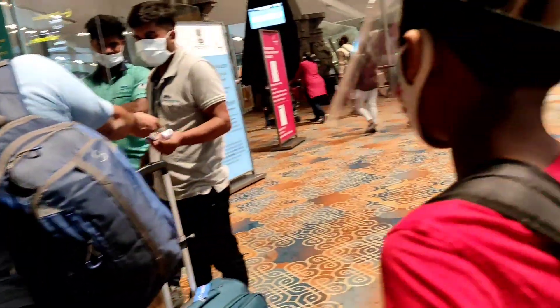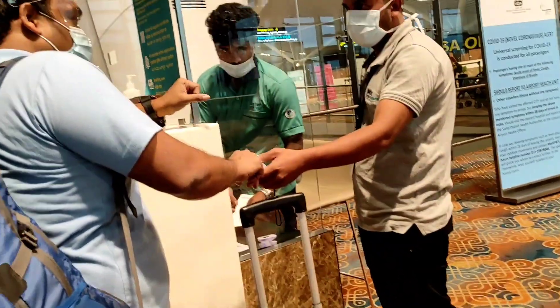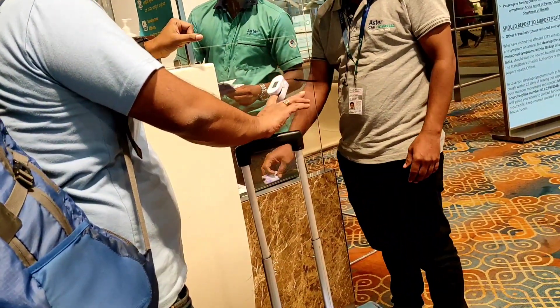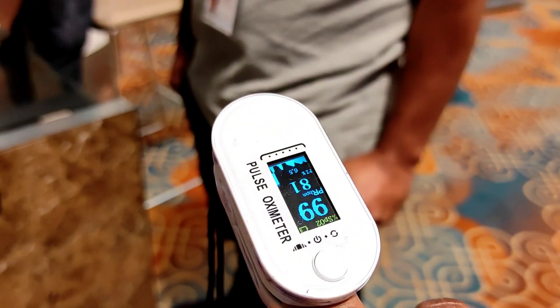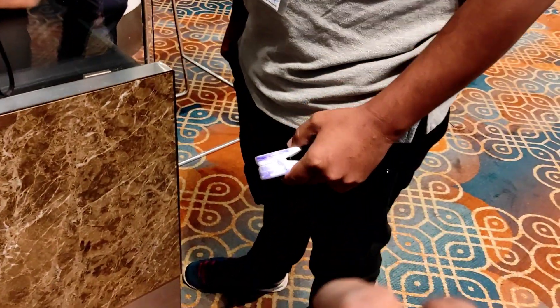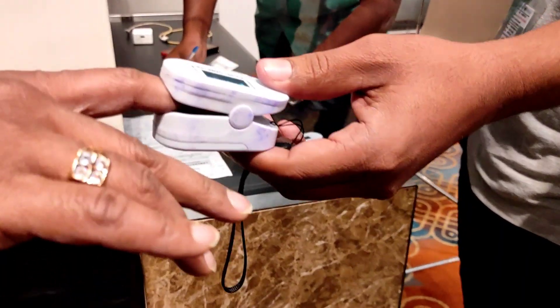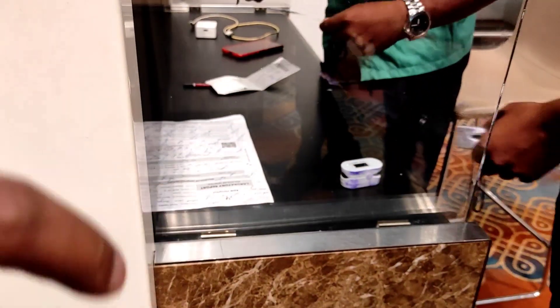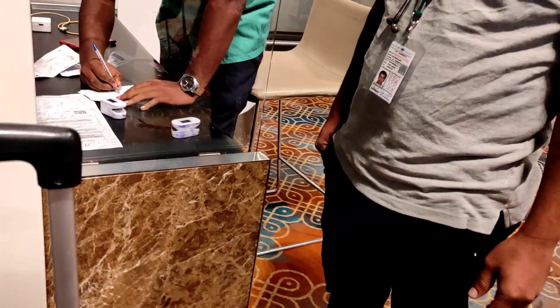Please watch this video till the end without skipping. We have a long-stay parking facility at Heathrow airport — it's always advisable to book one week in advance for cheaper deals, and every terminal has a separate long-stay parking area with free airport buses to the check-in counter every five minutes. Three things to note before traveling: first, the PCR test; second, the passenger declaration form; third, the Air Suvidha form.